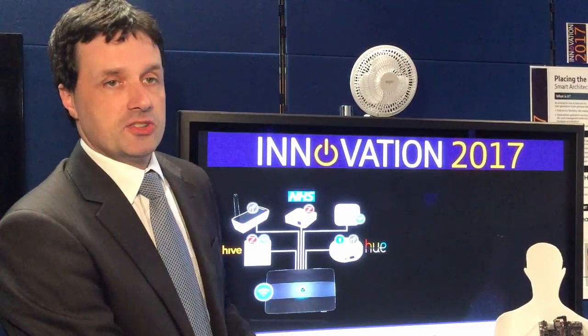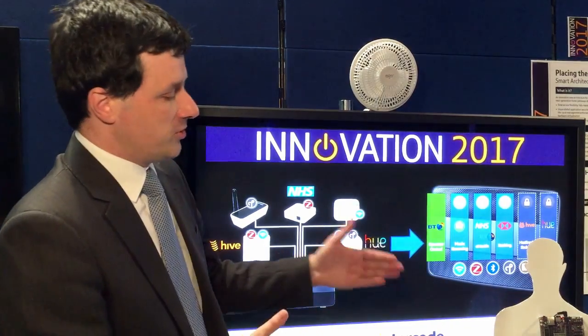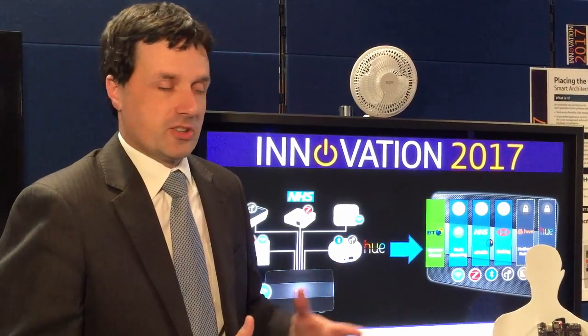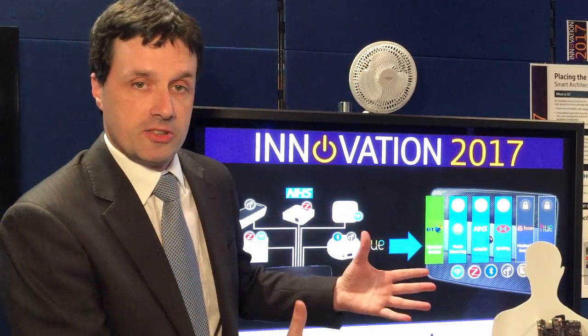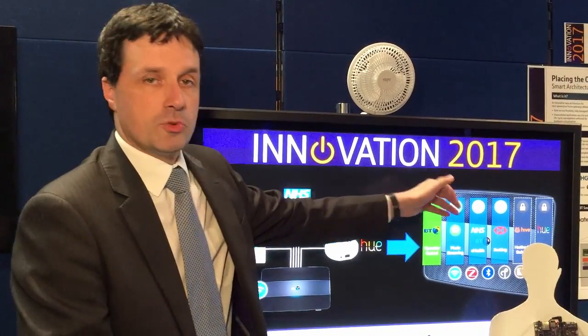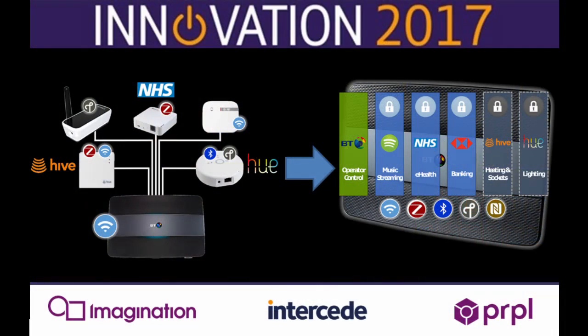The challenge really is: how do we move this architecture forward? How do we re-architect? What we're using here is the MIPS processor and a technology we have embedded in this system called hardware virtualization. This allows the software to be re-architected so that BT now have their own operator control domain on the home hub, and all those different services that would normally be running on the IoT hubs are now available in their own secure and isolated containers, all protected by the hardware virtualization.